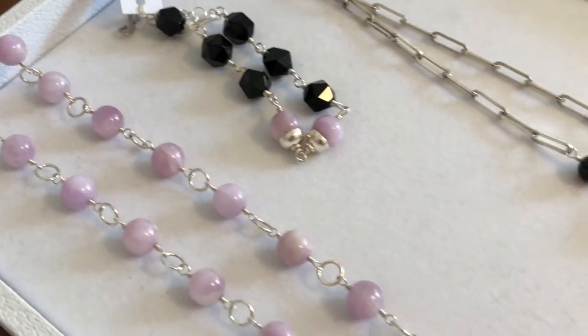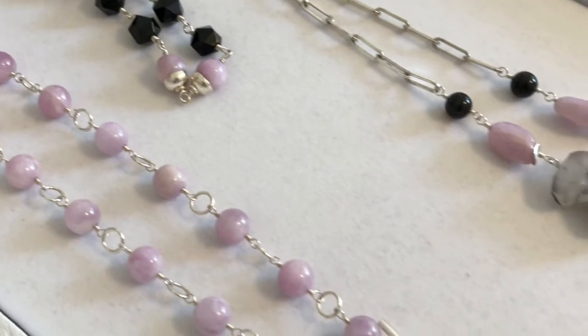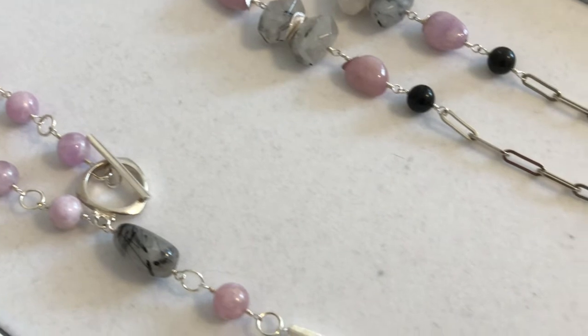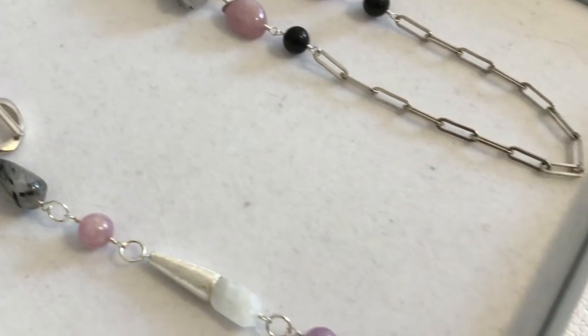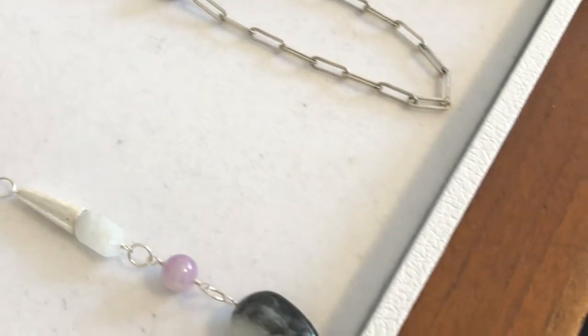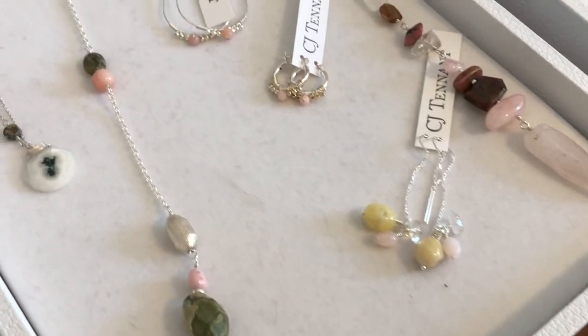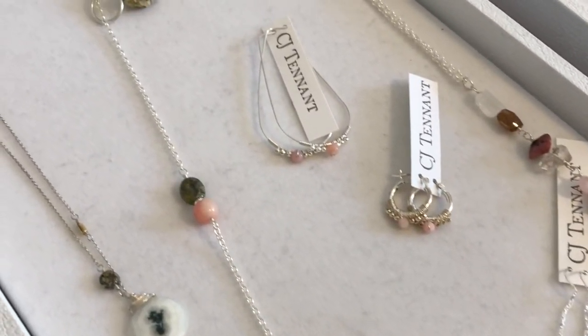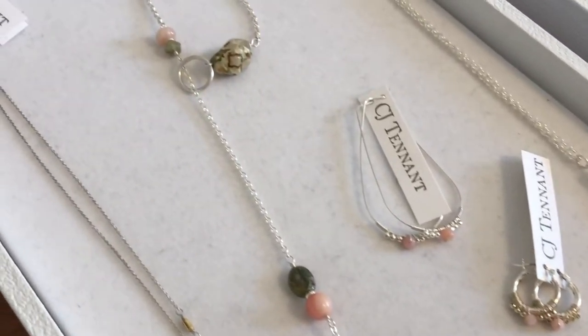I design in collections — pieces that coordinate deliberately — but because gemstones are gemstones, everything that I make can also be mixed and matched. The idea is that each person will create their own wardrobe, their own collection that expresses all of the aspects of themselves that work in their life and their personal style.